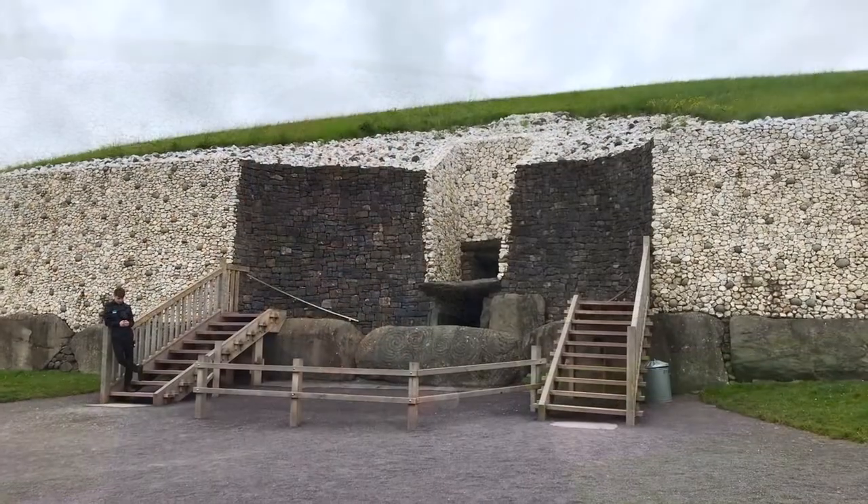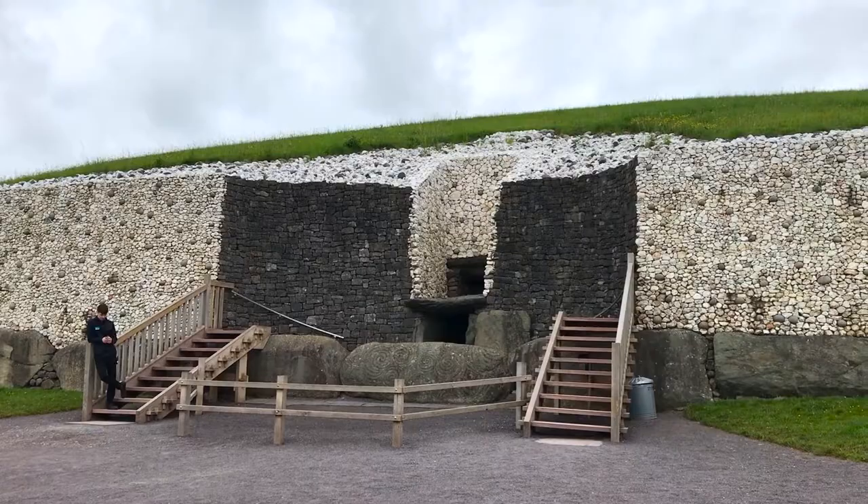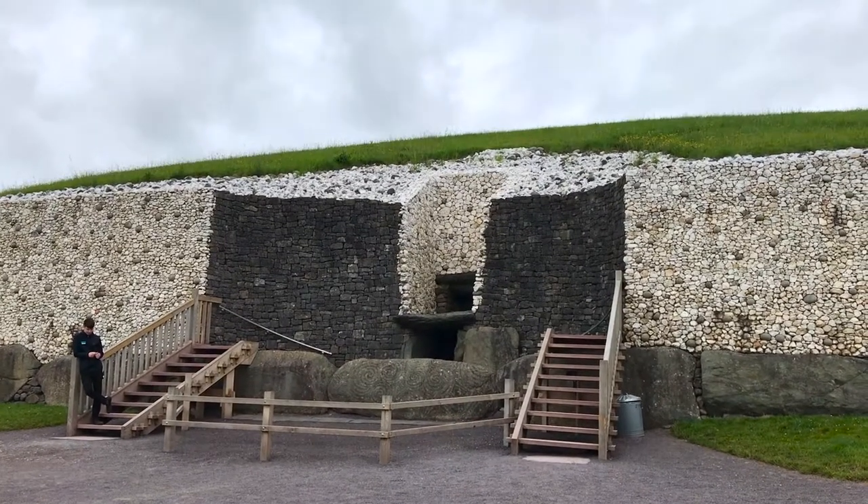Brunneboine is a complex of burial mounds from the Neolithic era, 5,000 years old. I'm standing in front of one of them, Newgrange, and it predates both the Great Pyramids and Stonehenge.